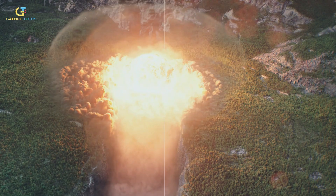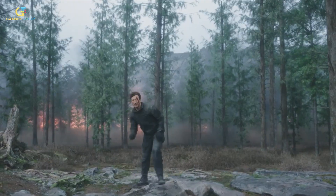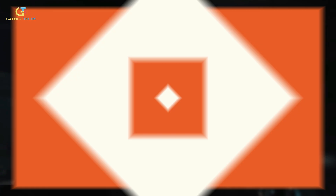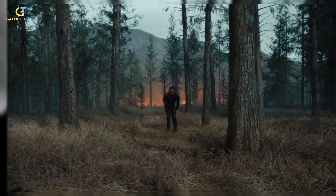Creating the massive explosion that obliterates the Gorge and its towering structures was a major visual spectacle in the movie, blending real-world physics and cinematic artistry. The visual effects team at D&Egg, led by supervisors Anelia Asparuhova and Sebastian von Overheid, spearheaded this challenge.